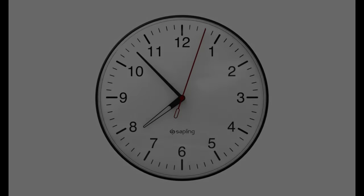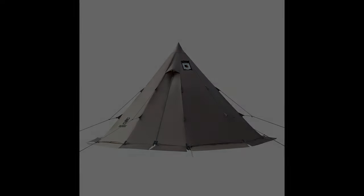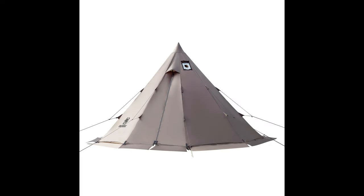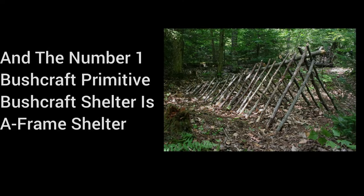WikiUp Teepee Shelter Cons. Time-intensive — can take considerable time and effort to gather materials and construct. Resource-heavy — requires a significant amount of branches and other materials. Ventilation Issues — may suffer from poor ventilation if not constructed with proper airflow in mind. Complex Construction — building a stable and effective WikiUp requires more skill and experience.